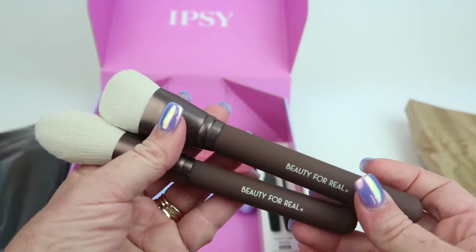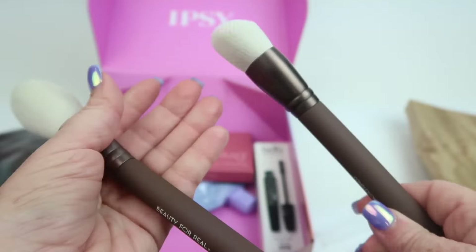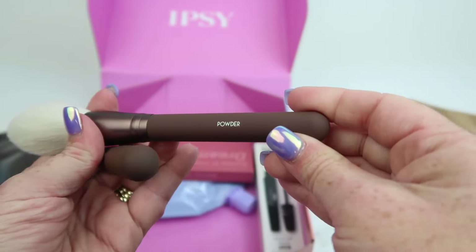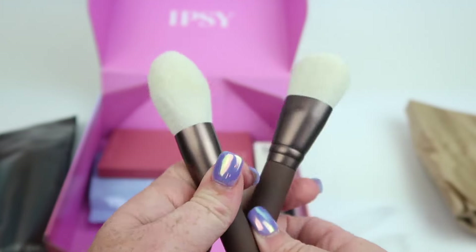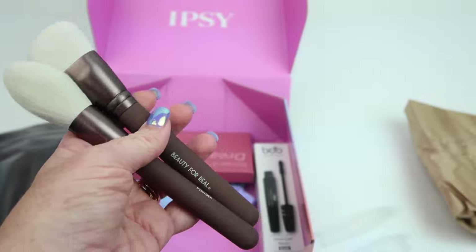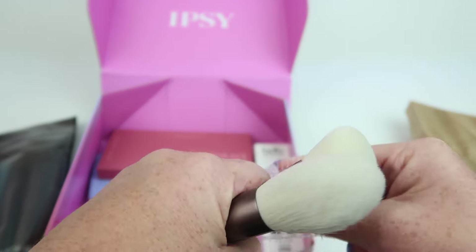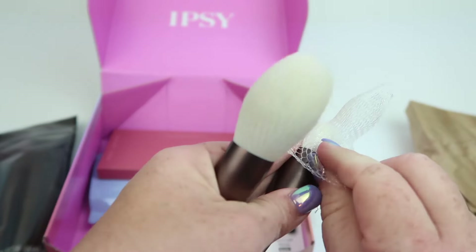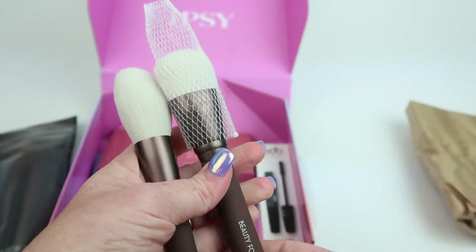We have two brushes from Beauty for Real. This one is quite large — it's a complexion brush, so for foundation. And this one is for powder. I need a new powder brush. I normally apply foundation with a beauty blender but I'll try this one out. These are nice because they have covers that stretch and you can put them right back on when traveling to keep the bristles nice and straight.